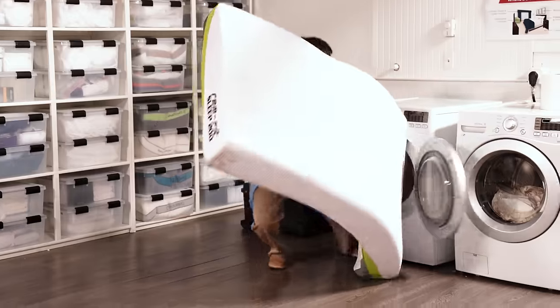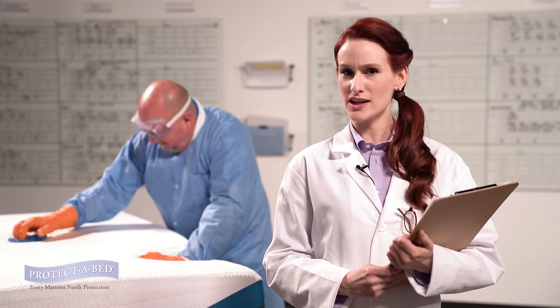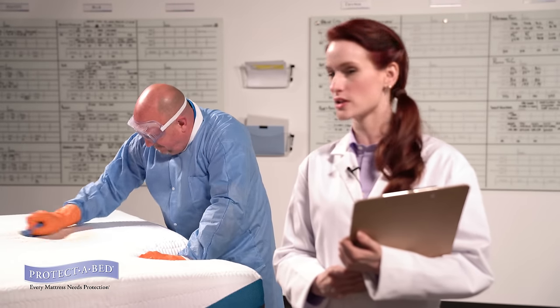Have you ever tried to clean a mattress? It doesn't fit in the wash. Have you ever actually tried to scrub a stain out of a mattress? Is it coming out, or just going in deeper?